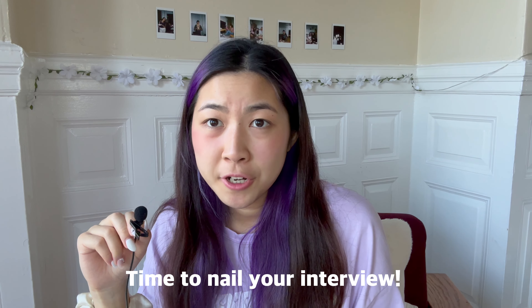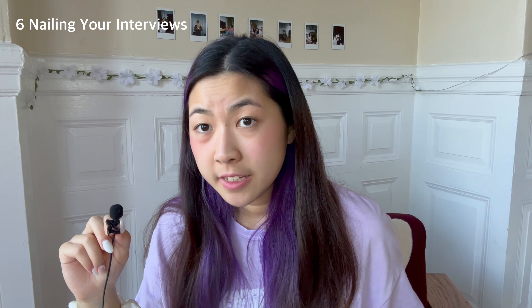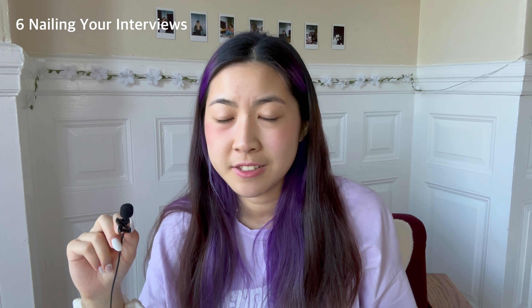After preparing, you want to nail your interviews. First, dress appropriately — a t-shirt isn't ideal, but you don't need a full suit and tie either. Anything professional like a collar shirt or something more dressy works well. Of course, you also want to express your interest and be as enthusiastic as you can — I've talked more about this in my PM interview video.